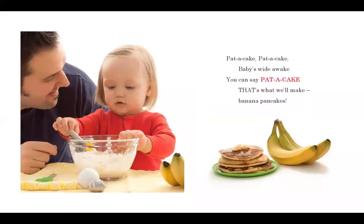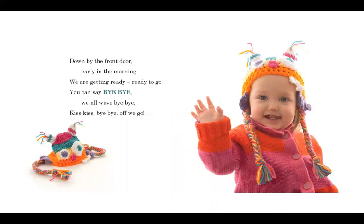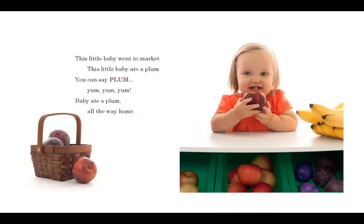Pat-a-cake, pat-a-cake, baby's wide awake. You can say pat-a-cake. That's what we'll make — banana pancakes. Down by the front door, early in the morning, we are getting ready, ready to go. You can say bye-bye, kiss kiss kiss, bye-bye, off we go. This little baby went to market. This little baby ate a plum. You can say plum, yum yum yum. Baby ate a plum all the way home.